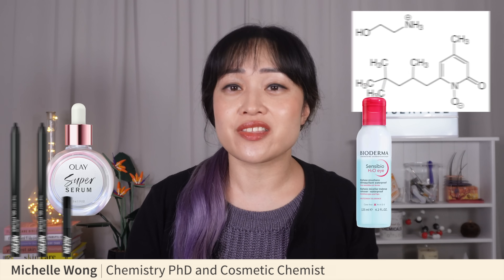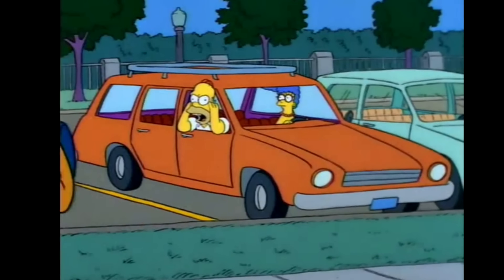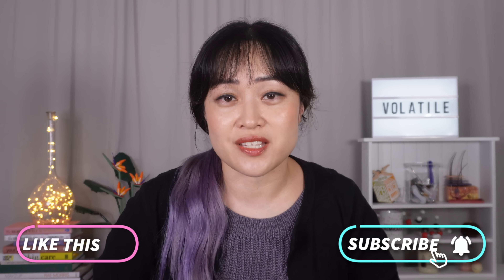I've been reviewing beauty products for more than 10 years, so not a lot of things excite me, but these things did this year and I'm going to tell you why. Because I am a chemist and a massive nerd, I'm going into the science behind why as well. Maybe some of these will also become your favorites, but if not, hopefully you will still learn something new that you can use when you're finding products for yourself.